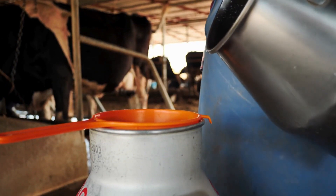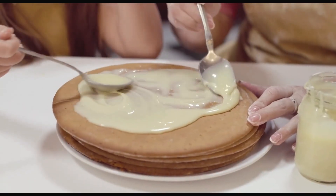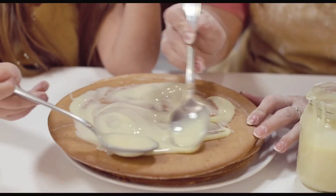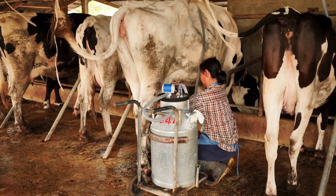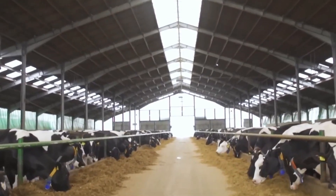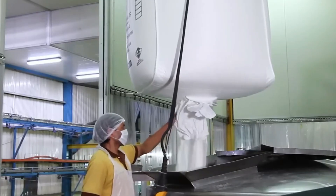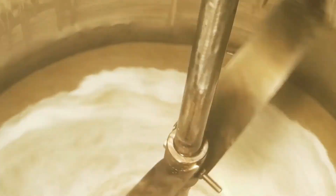Have you ever wondered how something as delightful as condensed milk makes its way from a humble dairy farm to the kitchen pantry? Today we're taking you on a behind-the-scenes journey through a modern factory to reveal every fascinating step in the making of condensed milk. Buckle up and get ready to dive into a process that marries tradition with technology, where raw ingredients are transformed into a silky sweet treat enjoyed all around the globe.